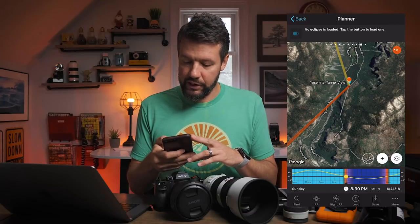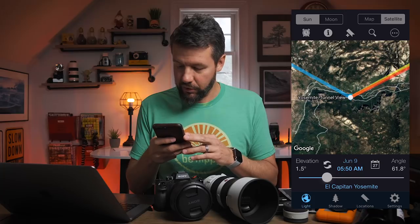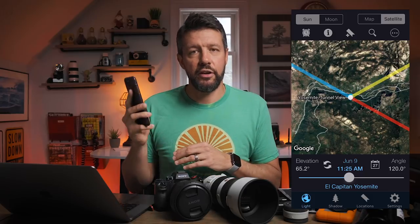The other app I use is LightTrack. Very similar scenario — it gives you the ability to move a slider back and forth to determine exactly where the sun rises or sets. You pick the date and time that you're going to be there, and it shows you where it's rising and setting. Very similar functionality to PhotoPills, just a little more basic. The ultimate goal is to determine when and where the sun will rise and set in relation to your locations. What I do is write down on my list whether a specific location is a sunrise location, a sunset location, or both.